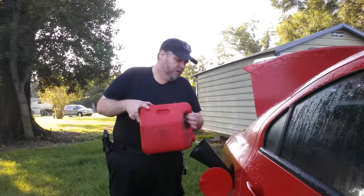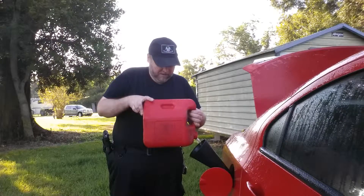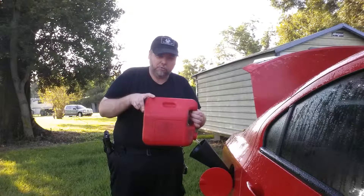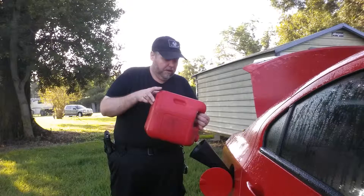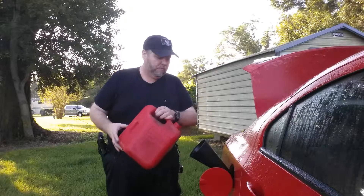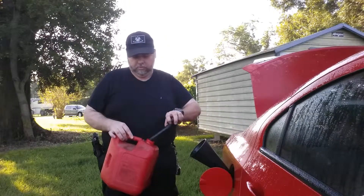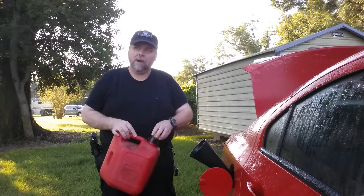Now, we know disasters can hit and supply lines can be disrupted. You've seen it before — hurricanes, Katrina, Superstorm Sandy. We've seen earthquakes, wildfires, even tornadoes striking an area. Next thing you know, you've got long lines waiting on those gas pumps that are just about to go dry anyway, probably not taking cash or credit at the machines.